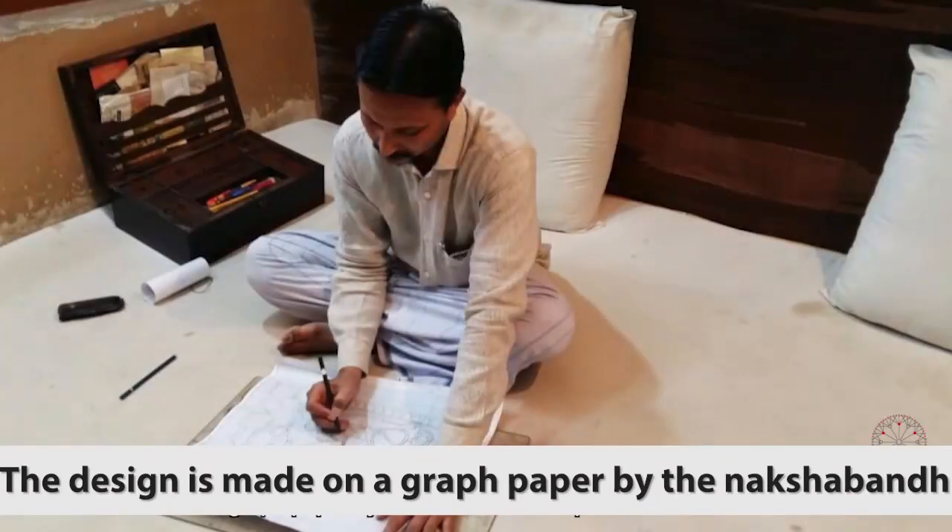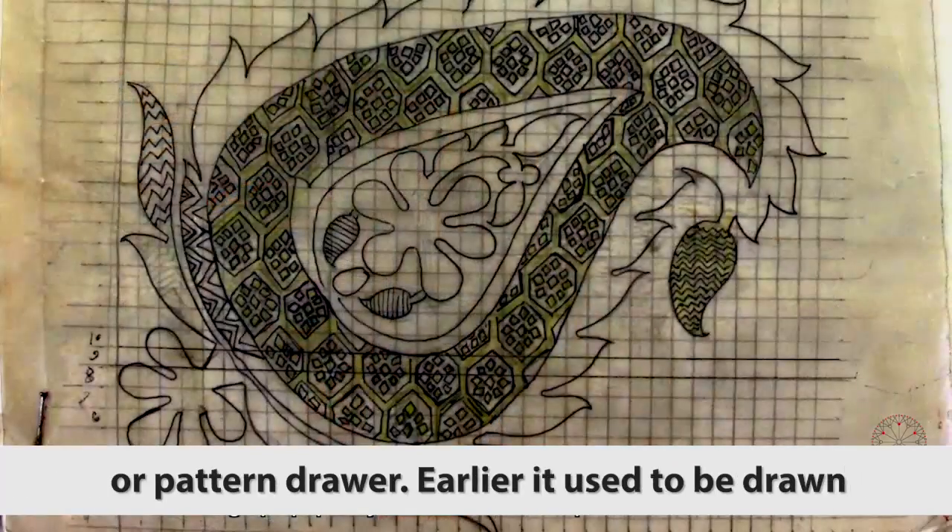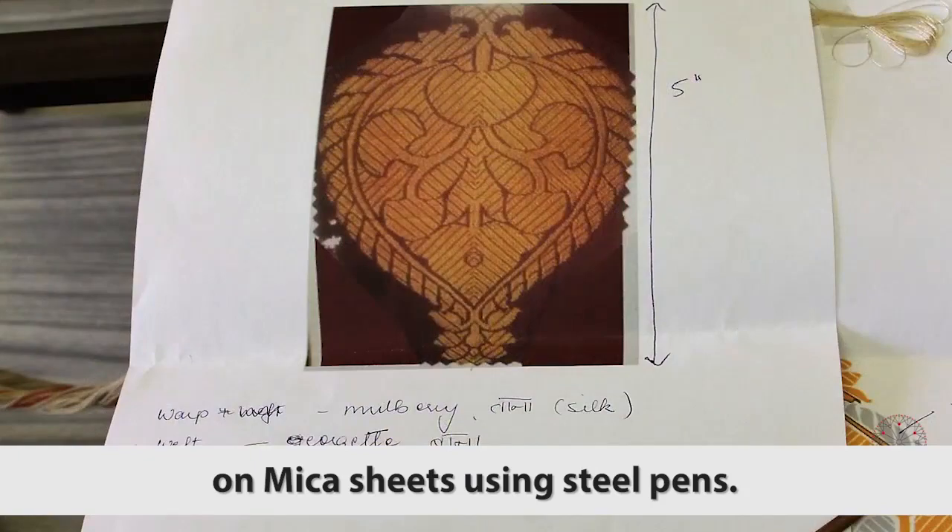The design is made on a graph paper by the nakshaband, or pattern drawer. Earlier, it used to be drawn on mica sheets using steel pens.